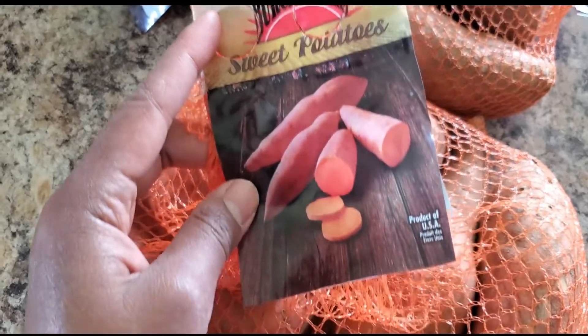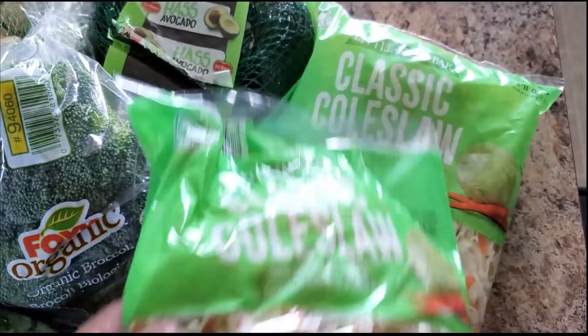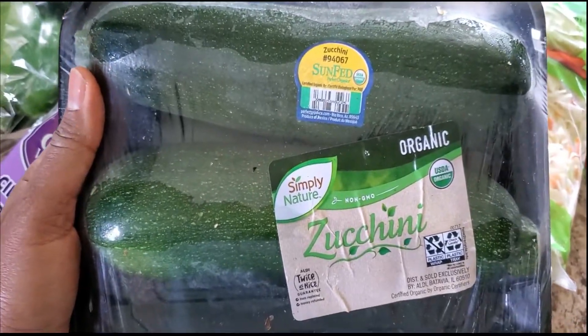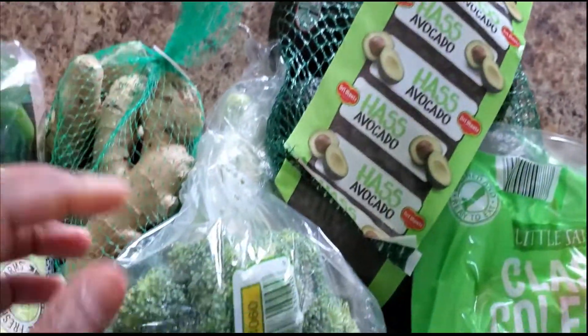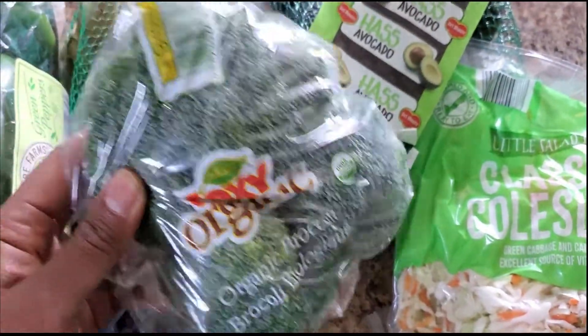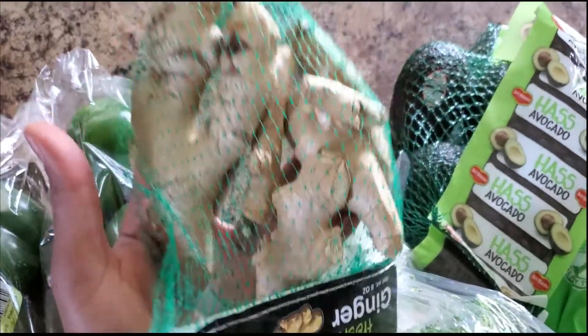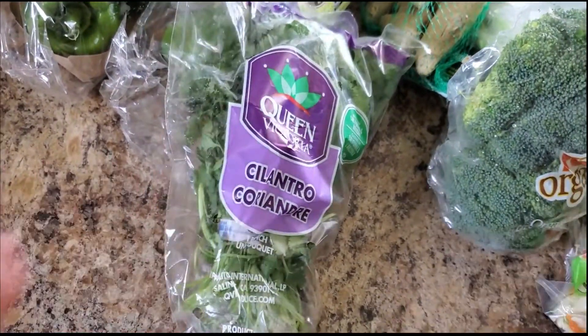Sweet potatoes were $1.99 a bag — not organic, but look how huge they are. I got two packs of coleslaw for under two bucks each, zucchini for two dollars (organic, perfect for pastas), a bag of avocados for $3.49, organic broccoli, and ginger for about two dollars, which is insane for all that ginger. I love cooking with ginger — it's a great anti-inflammatory. Two packs of peppers for $1.99.